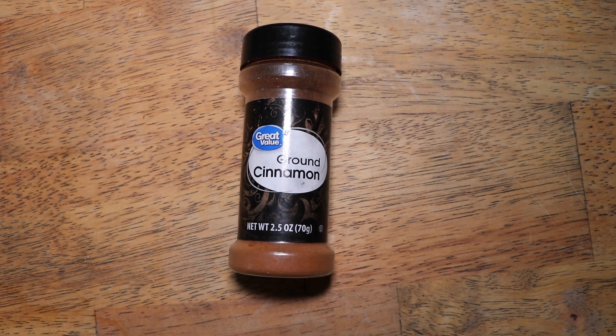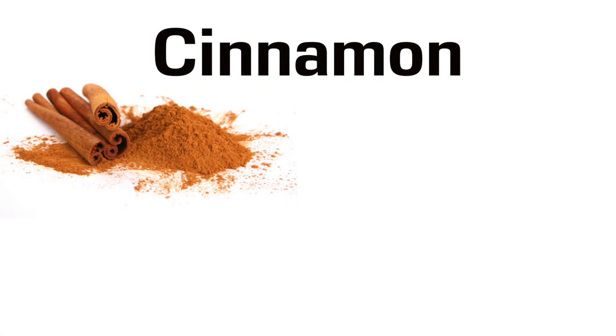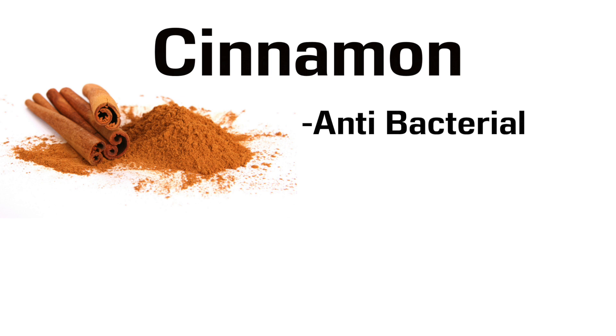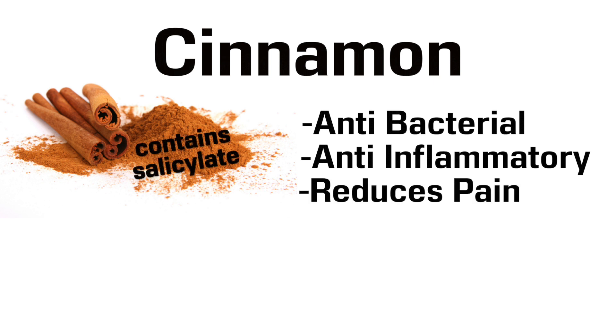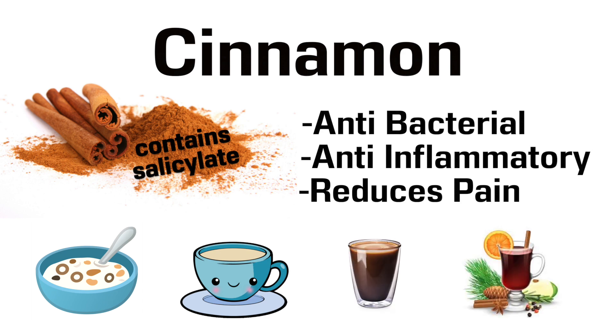The second spice is Cinnamon. Did you know that cinnamon is antibacterial, and cinnamaldehyde, the active ingredient in cinnamon, reduces inflammation? Also, cinnamon contains salicylate, an ingredient found in aspirin, because it reduces pain. To get more cinnamon in your diet, try sprinkling it on your breakfast cereal or add a stick of cinnamon to your tea, your coffee, or even some mulled wine.